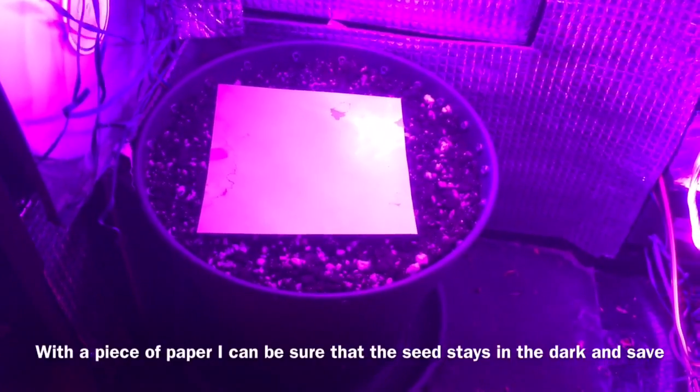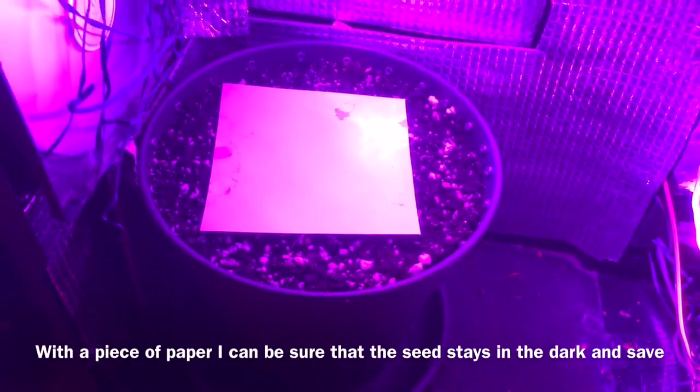And here you can see my new grow — my new seed planted. I did that one day ago, so I think maybe tomorrow, end of day, she will come out. The box is on top of my closet so it can dry.